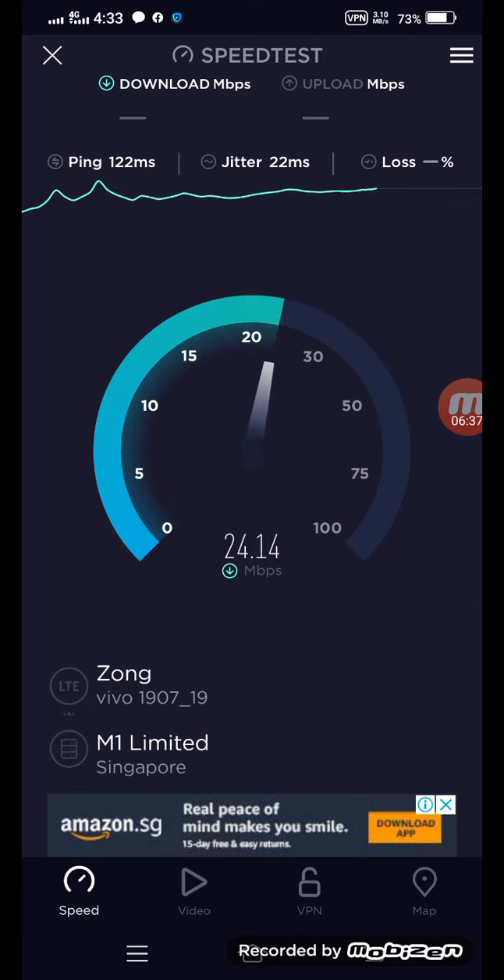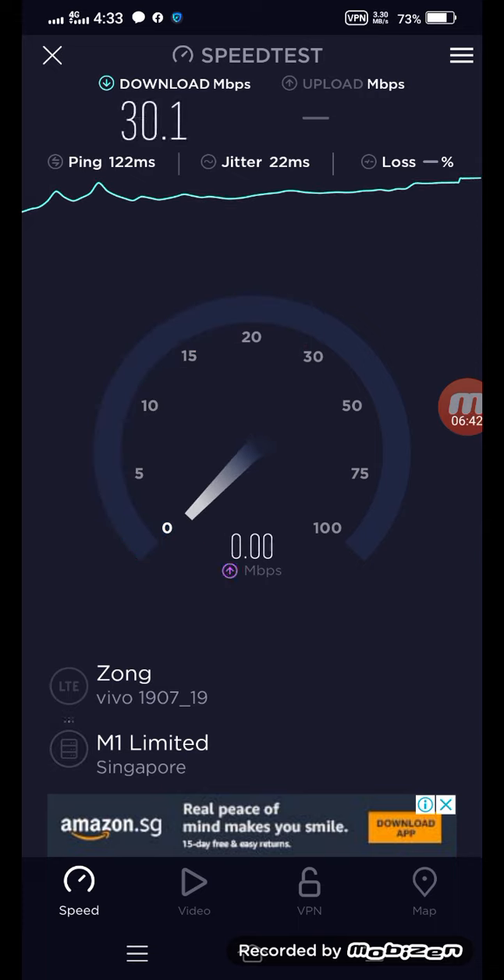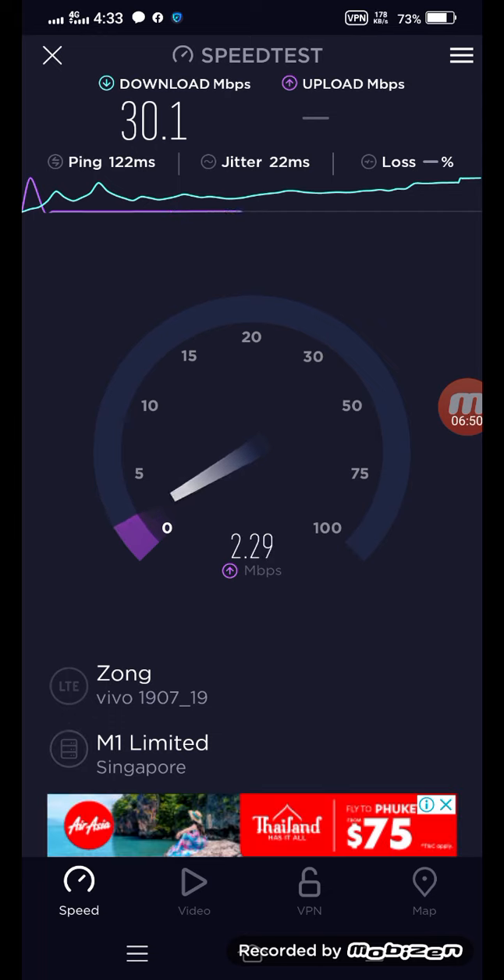That is the speed. I also have a premium VPN — ExpressVPN. I will show you that too.